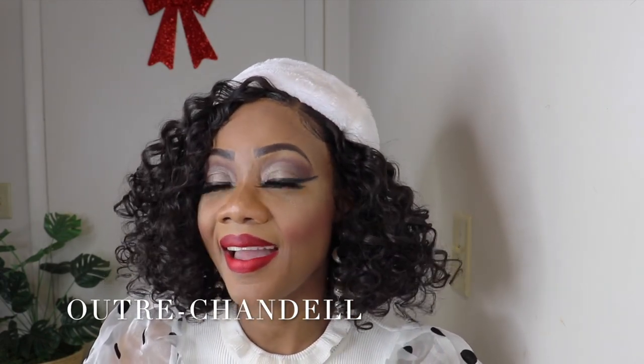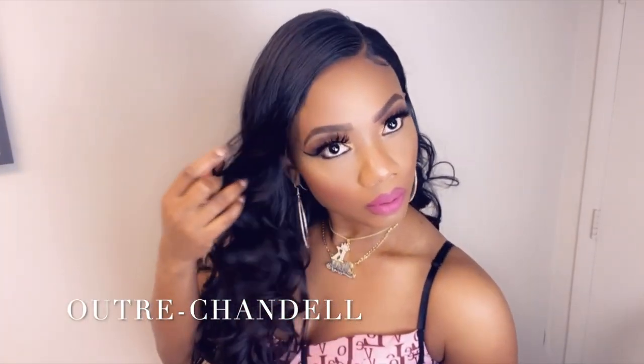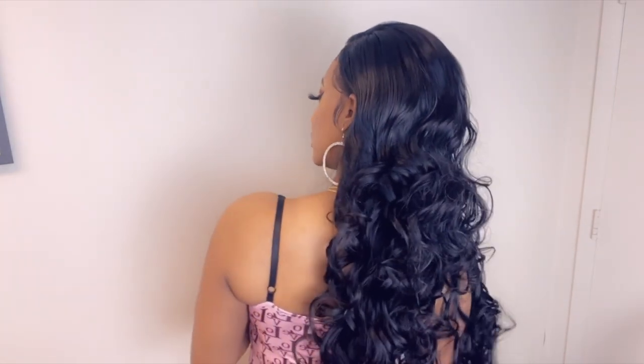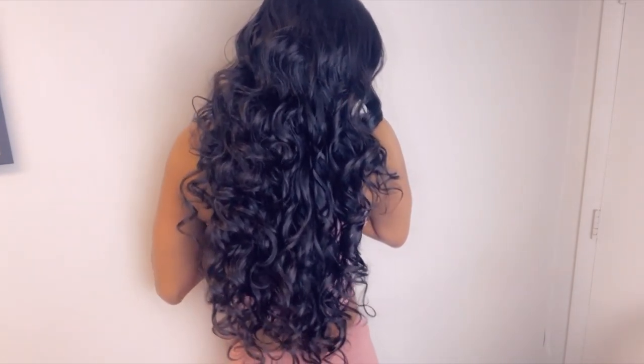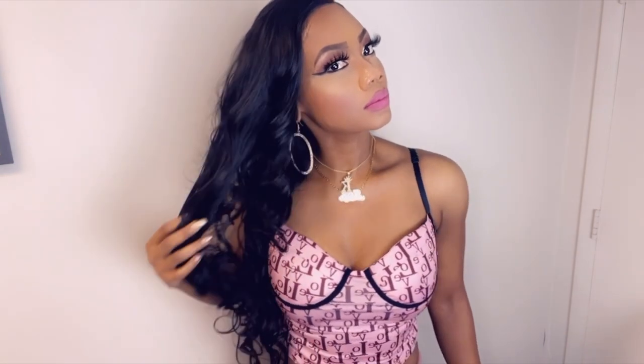We're moving on to number 8, and this is no other unit but Ultra Chandel. I love this wig. Ultra did their thing with this wig. When you're talking about a synthetic unit that gives human hair vibes, Chandel is the unit for you. It does look like natural hair, the curls are really nice. The only problem I had with this wig is it does shed a little and entangles a bit. This unit is not an everyday wig — it is for special occasions, like when you're going to take those cute pictures for the gram, or going on a vacation.